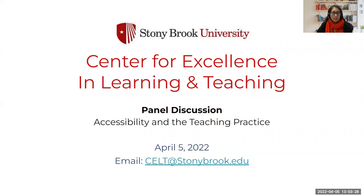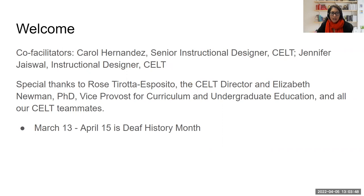Hi, everyone. Welcome to our inclusive panel discussion. I'm Carol Hernandez. I am the Senior Instructional Designer at the Center for Excellence in Learning and Teaching. Our topic for discussion today is accessibility and the teaching practice. I am co-facilitating today with Jennifer Jaswal. She's an Instructional Designer here at CELT.